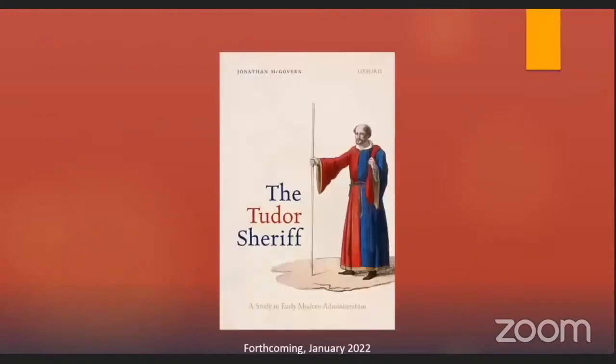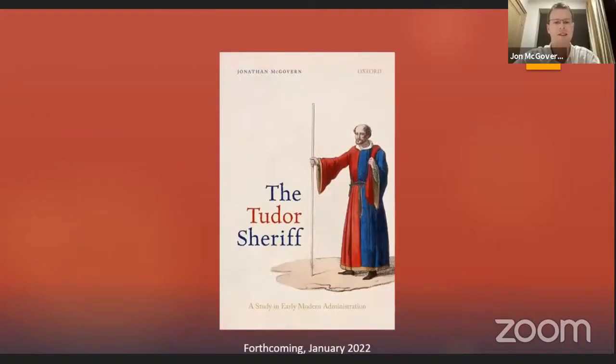Finally, a shameless plug for my book — this is the book on which this presentation is based. OUP did a really great job of the cover, and it should be coming out in January 2022 — though it might be slightly delayed because I kept wanting to change certain phrases at the last minute. But sooner or later it will be out, so if you're interested, please do have a look, and it would be nice to hear what you think of it. Thank you very much, everybody.